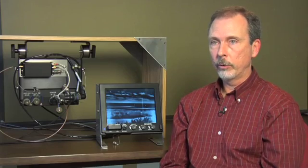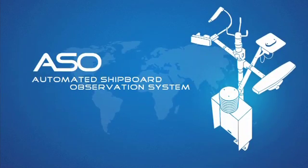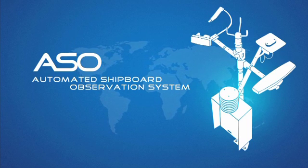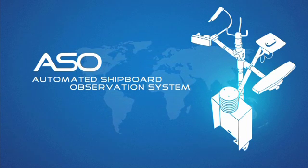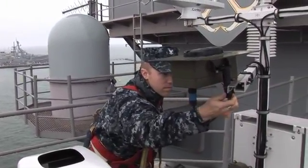Through the ONR Tech Solutions program, we can get them solutions much more quickly. The Automated Shipboard Observation System, or ASO, is another Tech Solutions rapid response project. The ASO is capable of replacing manual weather observations at sea with an automated process.